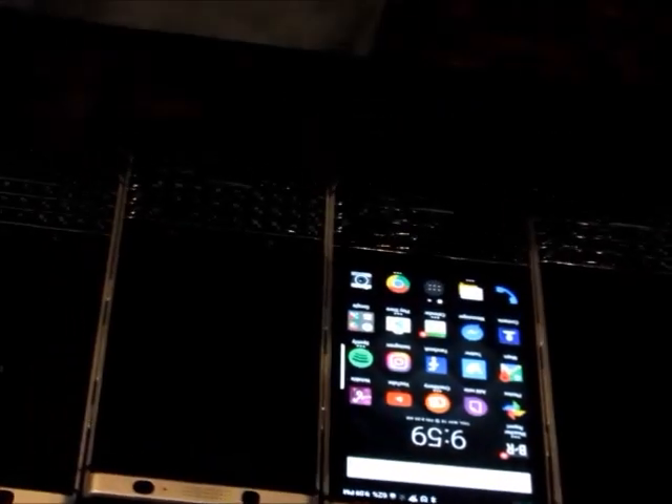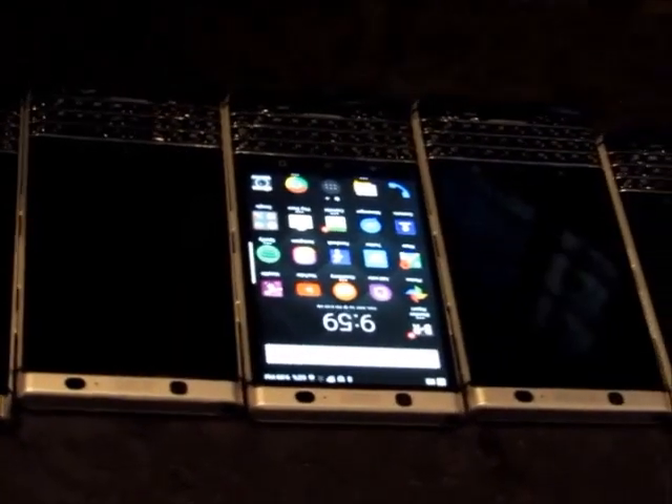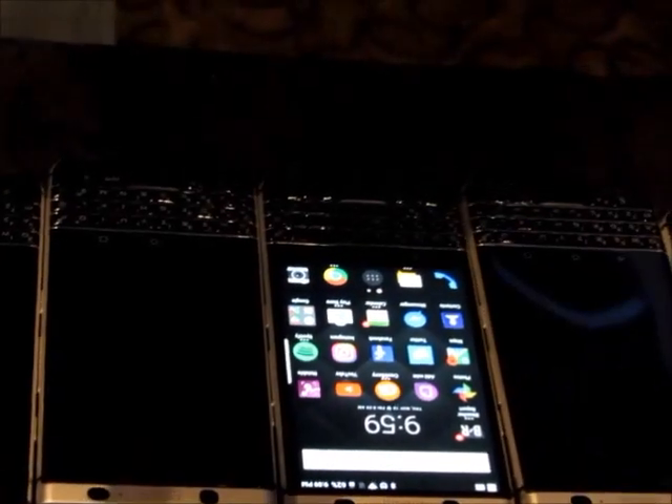What that allows us to do is validated boot — meaning, if someone were to go in and manipulate the Android OS, the device would not turn on. It would not allow that hacker access to your information, because the hardware itself knows that the software does not have the integrity.